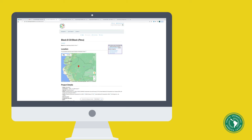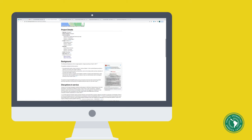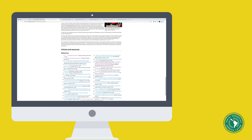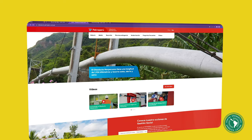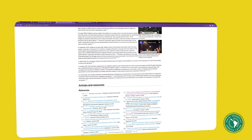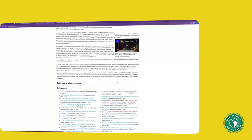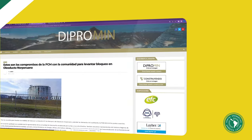Each wiki page also includes photos, videos, and at the bottom of every page, clickable links to original data sources such as company websites, NGO reports, environmental impact statements, news stories, and much more.